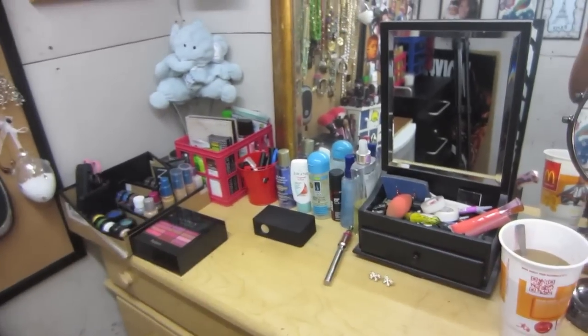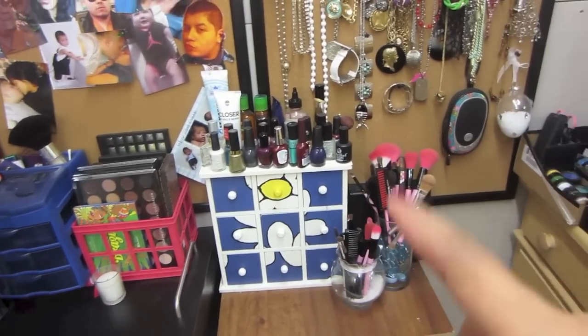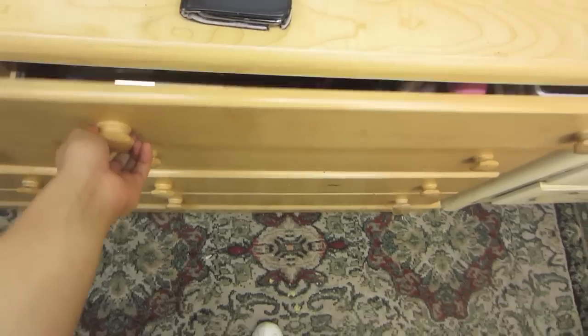So this is like my whole makeup section — there's my coffee, whole makeup section with everything: jewelry, pictures, palettes, nail polishes, and brushes.